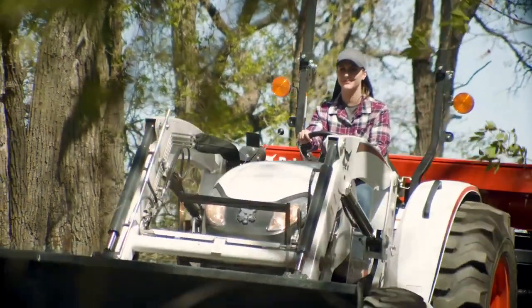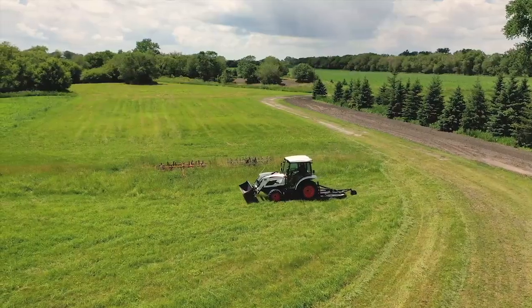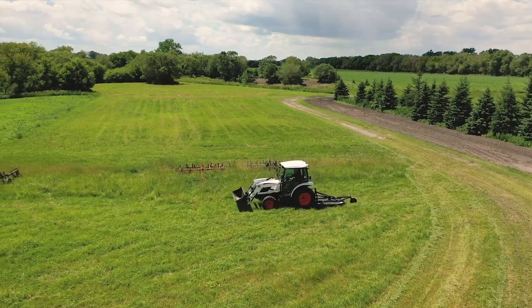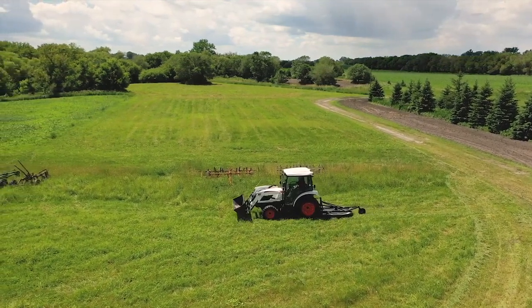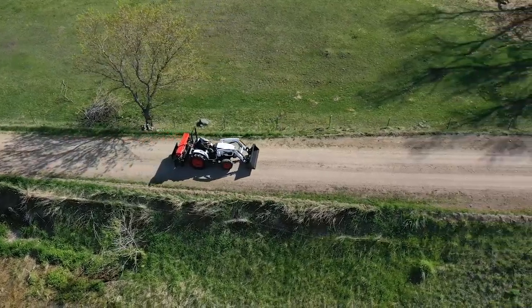The new Bobcat compact tractor lineup has a model that's made to match your farm and your lifestyle. These essential workmates allow you a wide range of choices, so you can match your horsepower with features that are tailored for the kind of work you do on your land.